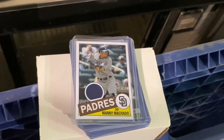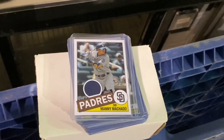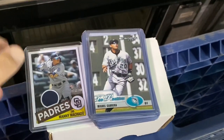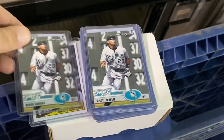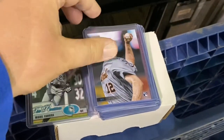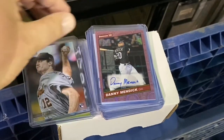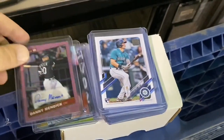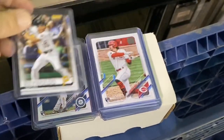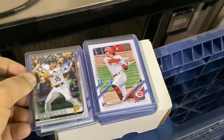So here's my first purchase of the day. There's 20 cards here, so it's $2 a piece for $40. We've got a Relic Card, Emmanuel Machado, a couple Miguel Cabrera Donruss Rookie Cards. Casey Neistat Stadium Club Rookie. A Betty Mendick Autograph Card. We've got a couple Jared Kelenic Cards, a Brian Reynolds, a star from the Pirates.